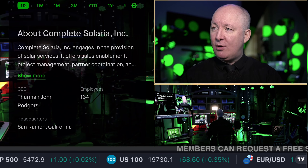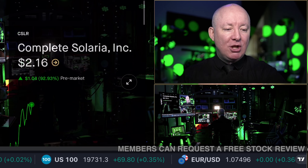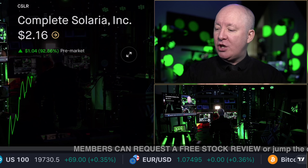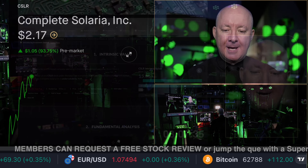So what is this stock? And it's still moving. Let's scroll down. Complete Solaria engages in the provision of solar services, offering sales enablement, project management, and partner coordination. Let me show you the numbers — it's very important. We're not just looking at the chart; we're looking at the numbers as well.